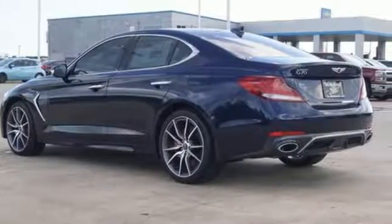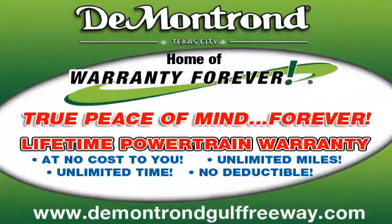The time is now. See it for yourself today. Demontron — home of the warranty forever.